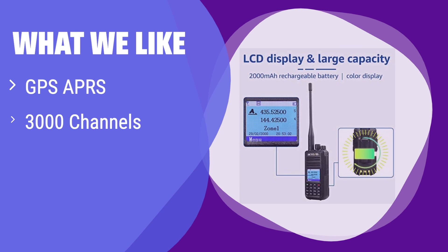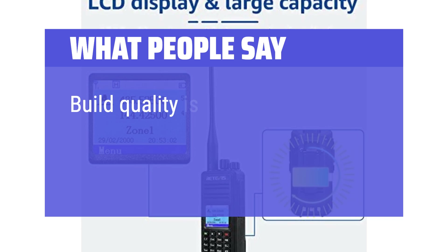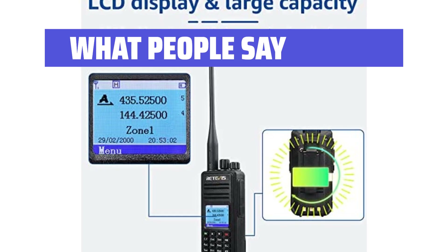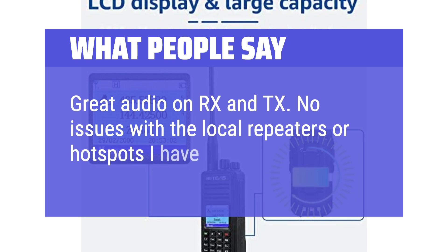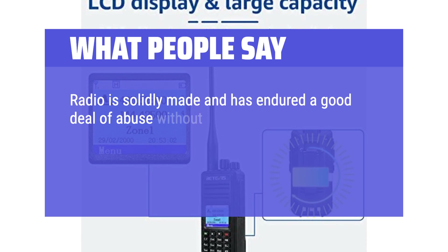What we like: It offers GPS and APRS for precise location tracking, ideal for outdoor enthusiasts. With thousands of channels and a user-friendly interface, it provides extensive communication options that are simple to operate. Users say build quality is good, with lots of digital functionality that would normally cost $300 or more. Great audio on RX and TX, no issues with local repeaters or hotspots, and the radio is solidly made, having endured a good deal of abuse without complaint.